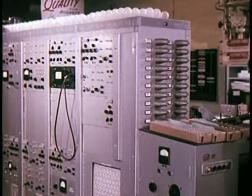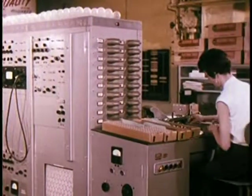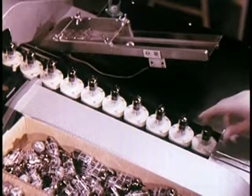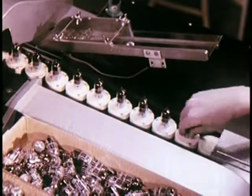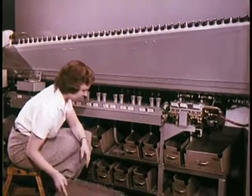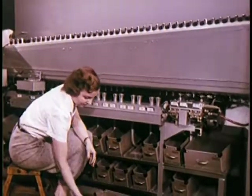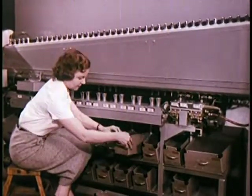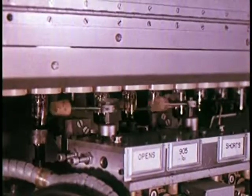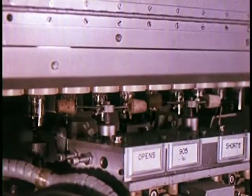The same exacting quality standards are applied to RCA tube manufacturing and design. Four million tubes are made each month at RCA's Harrison, New Jersey tube plant alone. Yet every tube is carefully checked. This machine makes 19 different tests on each tube and automatically rejects any that do not pass. At each stage of tube manufacturing, samples are taken for even closer analysis and testing to make doubly sure quality standards are maintained.